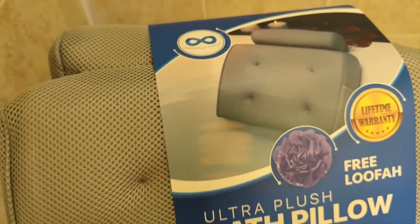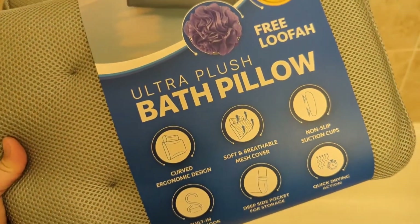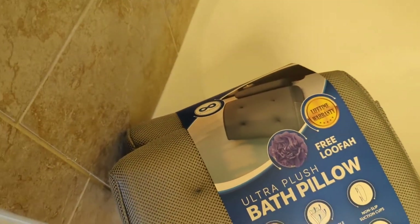The headrest provides some wonderful support but is also washable and portable. It does come in gray, but it also comes fresh and ready to use.